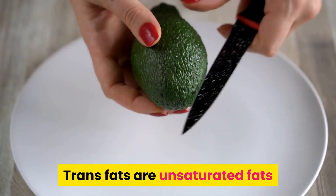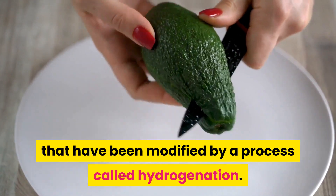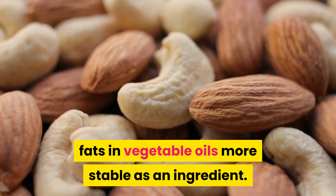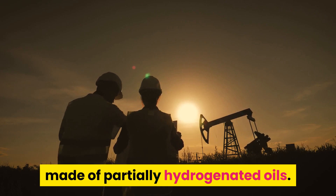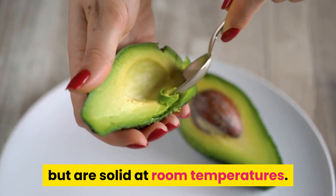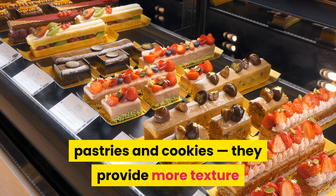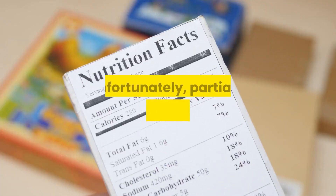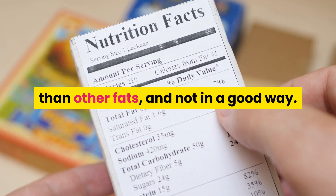3. Avoid trans fats. Trans fats are unsaturated fats that have been modified by a process called hydrogenation, done to make the unsaturated fats in vegetable oils more stable as an ingredient. Many margarines and shortenings are made of partially hydrogenated oils. The resulting trans fats are not fully saturated, but are solid at room temperature. Food companies have used trans fats in products like spreads, pastries and cookies, as they provide more texture than unsaturated liquid oils. Unfortunately, partially hydrogenated trans fats are handled differently in the body than other fats, and not in a good way.